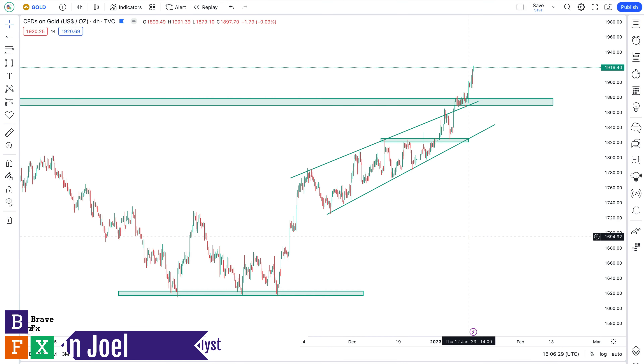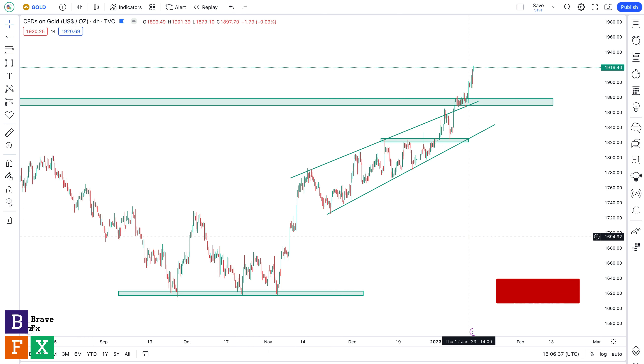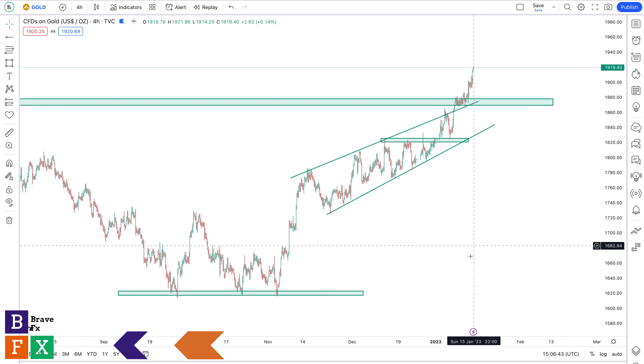Hey guys, I hope you had an amazing weekend. Today we'll be taking a look at a few charts in preparation for the week ahead. If you love the content, please hit the like button, subscribe, and leave your thoughts in the comment section. As usual, starting with gold — this is the four-hour chart on gold.